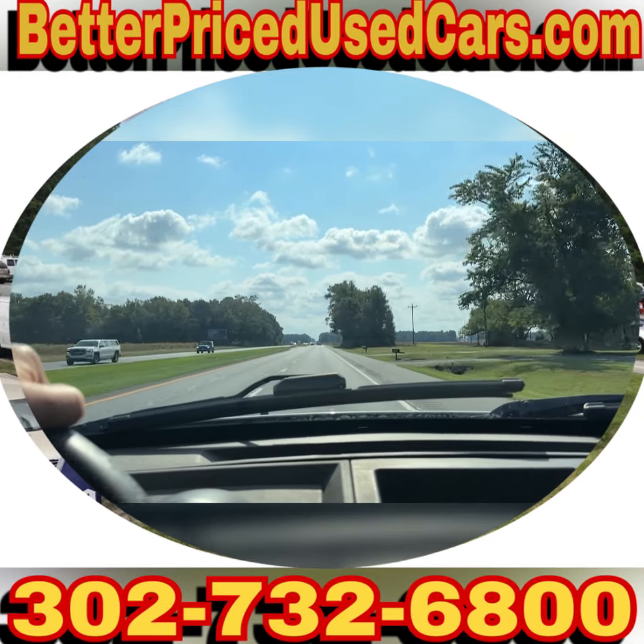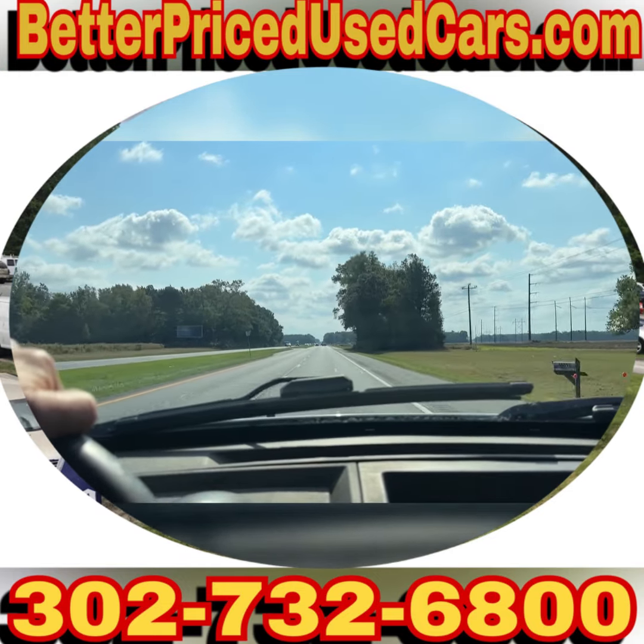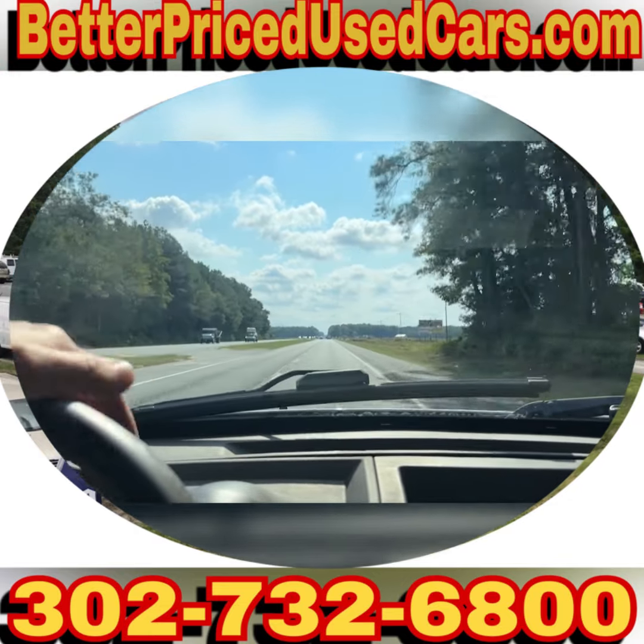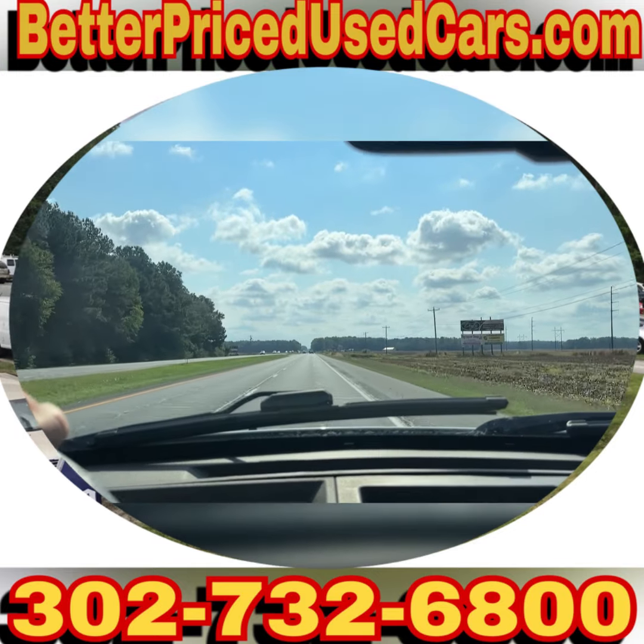If you have questions about it while it's up for auction, you can send messages through eBay. You can give me a call at the lot. The number at the lot is 302-732-6800.